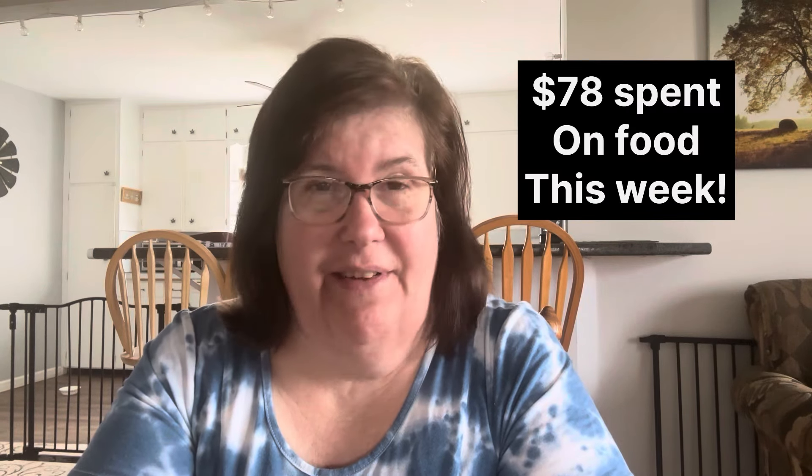This past week I did really good. Our budget for the month is $400 and I spent $78 last week. There was a sale on Amazon where if you spent $35 or more, you got $15 off. So I got it as close as I could to $35 and got the $15 off, and it was things like Chex Mix, cereal, Betty Crocker au gratin potatoes, and gummy fruit snacks for my granddaughter.